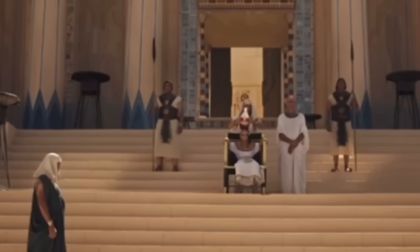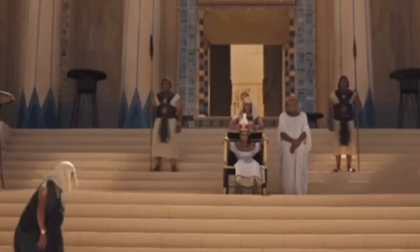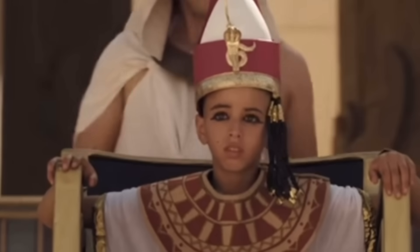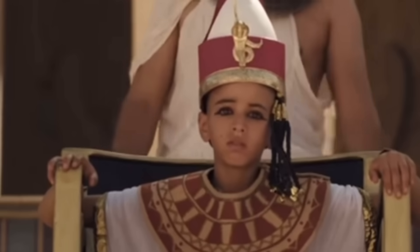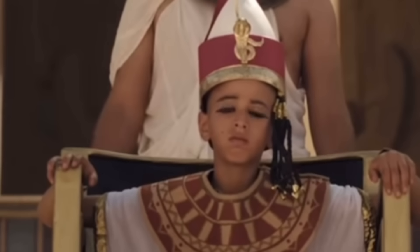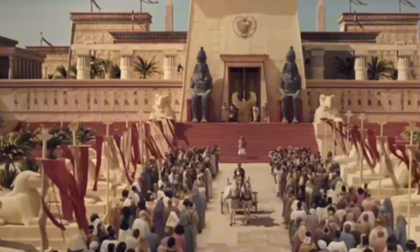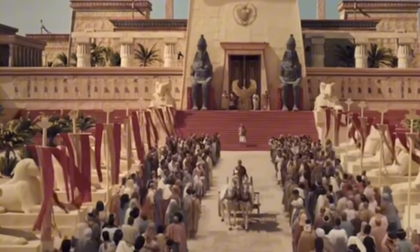After Tut died, Ankhesenamun was left alone — a teenage widow in a court full of ambitious men. A desperate letter believed to be from her, sent to the king of the Hittites, reads: 'My husband has died, and I have no son. Send me one of your sons, and he shall be my husband.' The Hittite prince, sent to marry her, vanished on the road to Egypt, almost certainly eliminated. After that, Ankhesenamun disappears from history, likely forced to marry an advisor who became the next pharaoh.